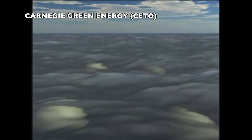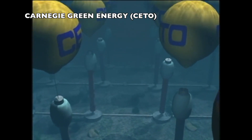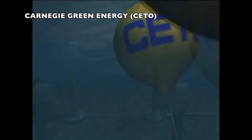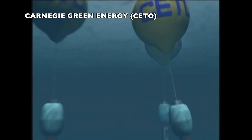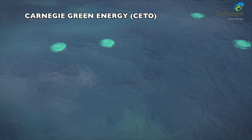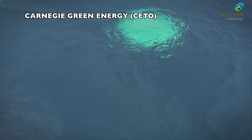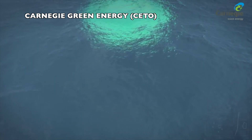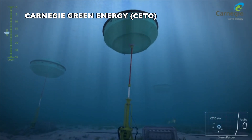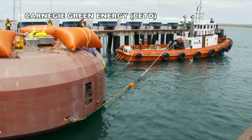Carnegie Clean Energy, an Australian company, is the owner of the CETO technology — the name coming from the Greek goddess of the sea. The wave energy converter is a point absorber that harvests the kinetic energy from the rolling stream of the waves. The current version, CETO-5, has a nameplate of 240 kW, and the company is working on a larger version named CETO-6 with a nameplate of 1.5 megawatts. They currently have projects in Australia, Ireland, and France.